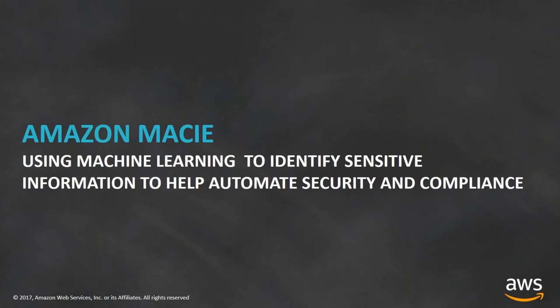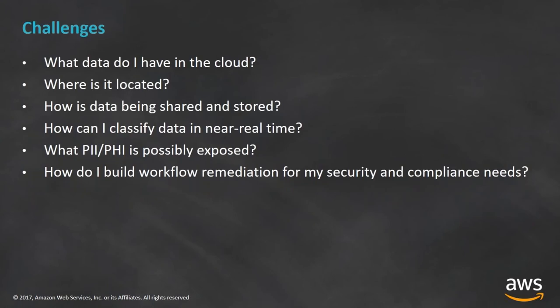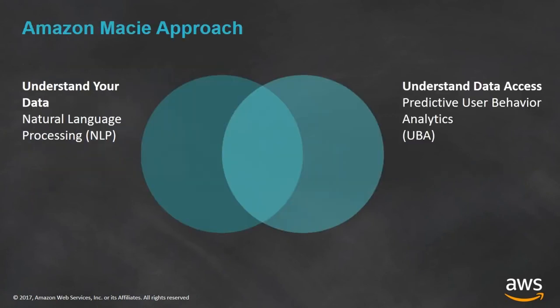Looking at newer services: Amazon Macie uses machine learning to identify sensitive information and help automate security and compliance. It addresses questions like what data do we have in the cloud, where is it located, how is it being shared and stored, and what PII and PHI is possibly exposed. Macie has two parts: natural language processing to understand the actual data — such as whether it's a Word document or contains sensitive information like addresses or credit card numbers — and predictive user behavior analytics that looks at how users are accessing your data, detecting anomalies like someone downloading all your S3 libraries on a Friday versus their normal Tuesday access pattern.